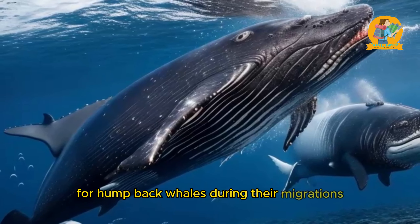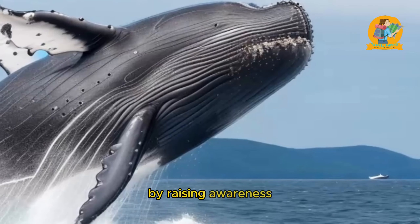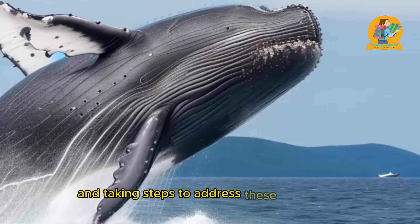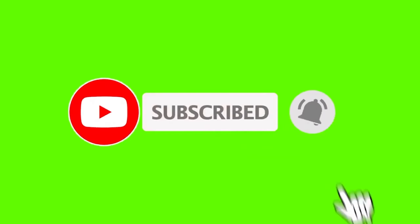Let's not forget about the awe-inspiring journeys undertaken by various species of marine fish, such as salmon and tuna. These fish species exhibit complex migratory behaviors, often traveling long distances to spawn or find food. Salmon undergo incredible migrations from freshwater rivers to the open ocean and back again for breeding. Tuna, on the other hand, are known for their transoceanic migrations, crossing vast expanses of the ocean in search of prey.